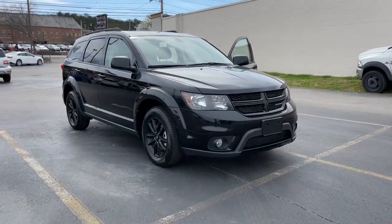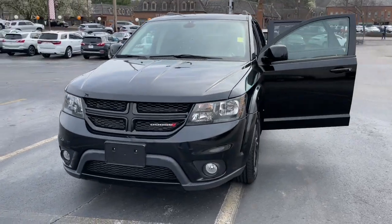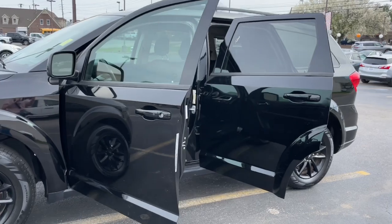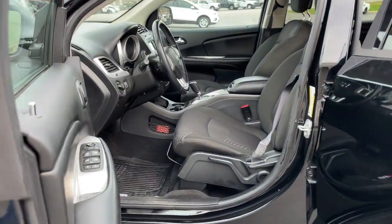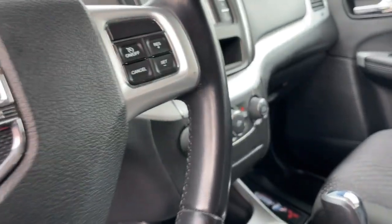Enjoy the view of this 2019 Dodge Journey. This vehicle is an outstanding buy with fewer than 30,000 miles on the odometer. Here's a versatile Dodge Journey that offers the family-friendly space and convenience you're looking for at a surprisingly affordable price.